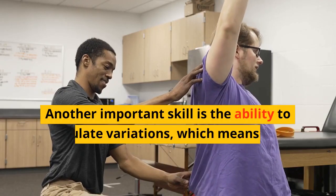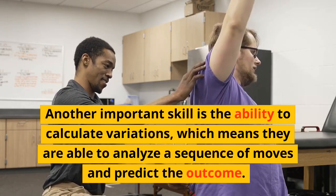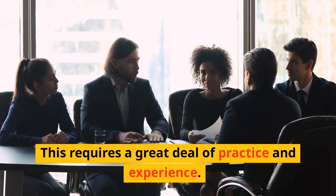Another important skill is the ability to calculate variations, which means they are able to analyze a sequence of moves and predict the outcome. This requires a great deal of practice and experience.